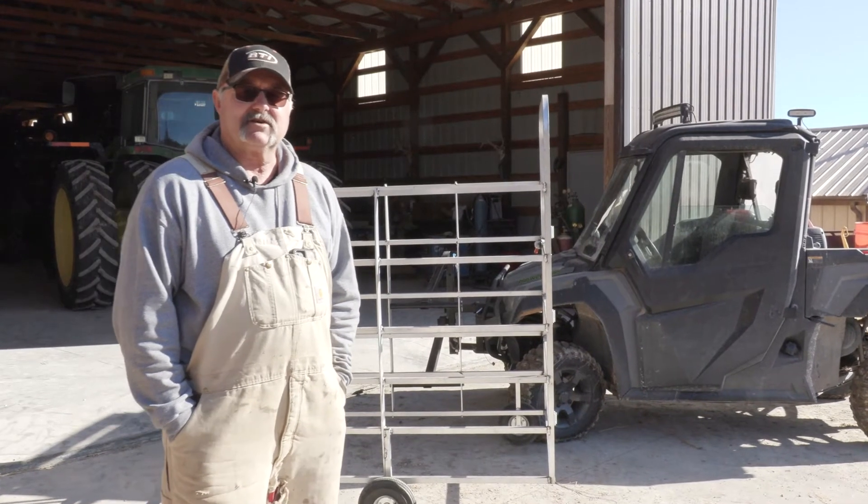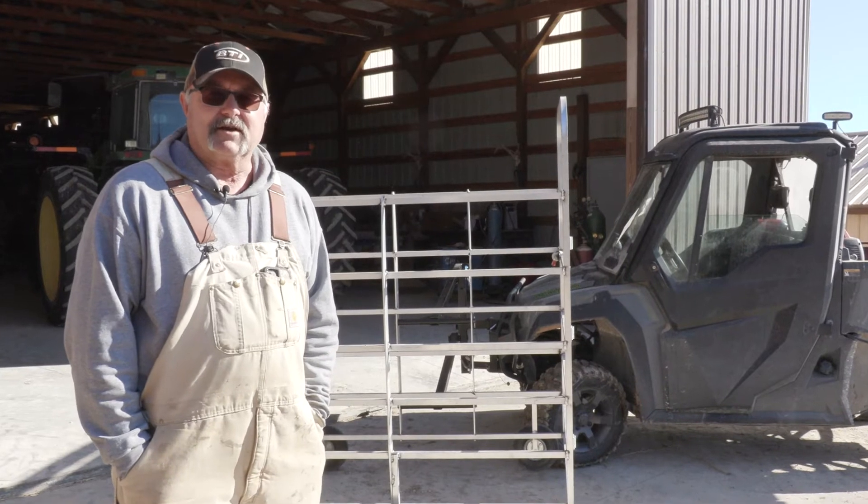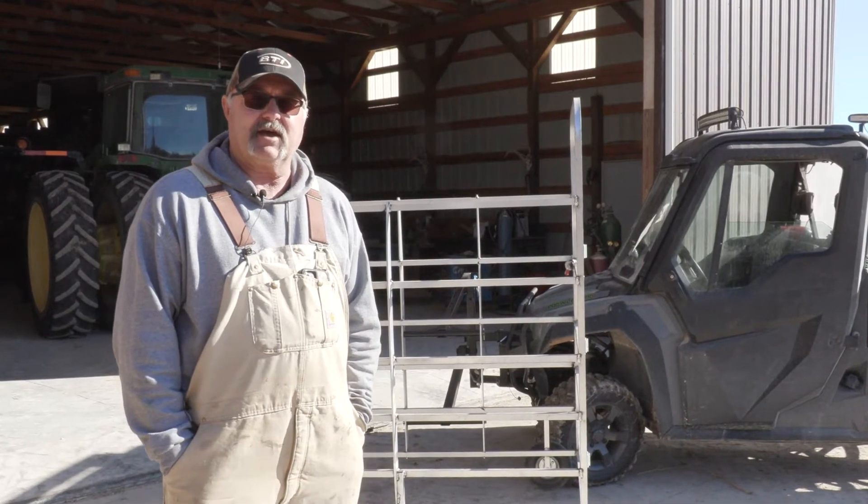My name is Brian Gottschalk. I'm a 60-year-old farmer. I run about 130-140 cows.